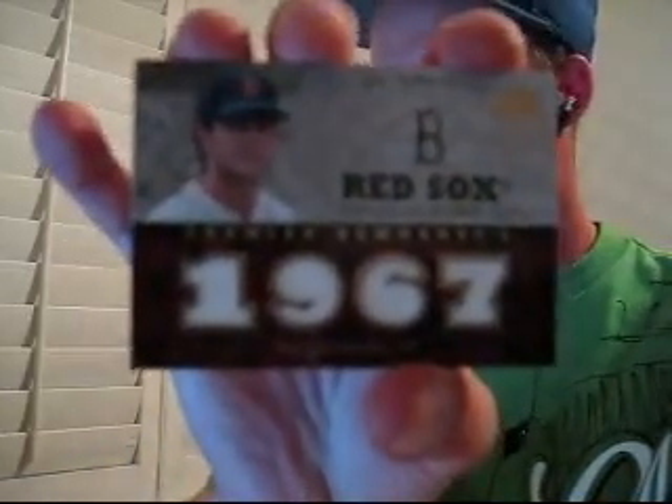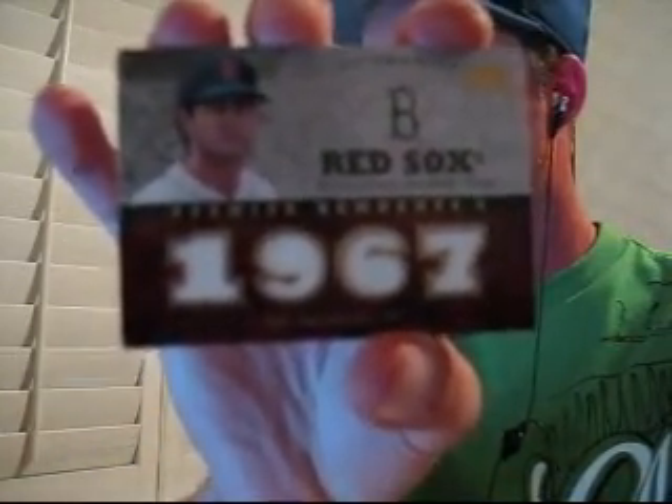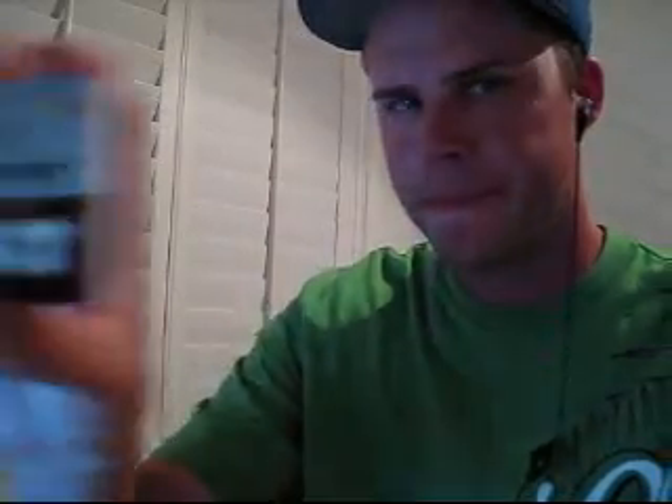Then this is our second one of this. Well, actually the last one was a triple. And this one is a quad, and it's low numbered 2 out of 5 for the Red Sox — Carl Yastrzemski quad jersey. Two out of 5. Real nice hit right there for the Red Sox.